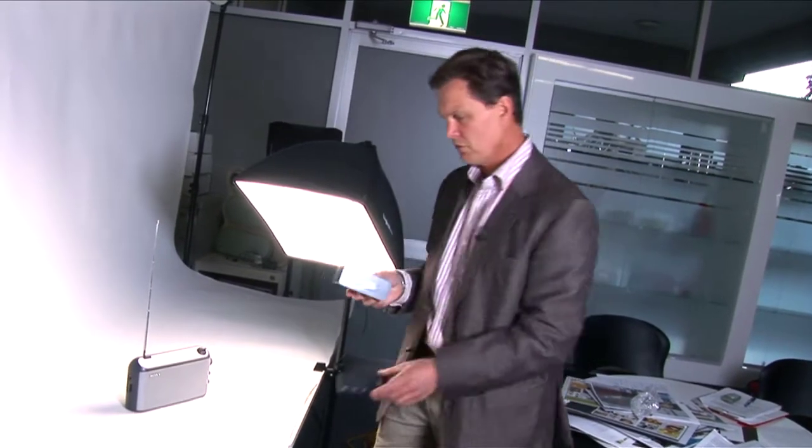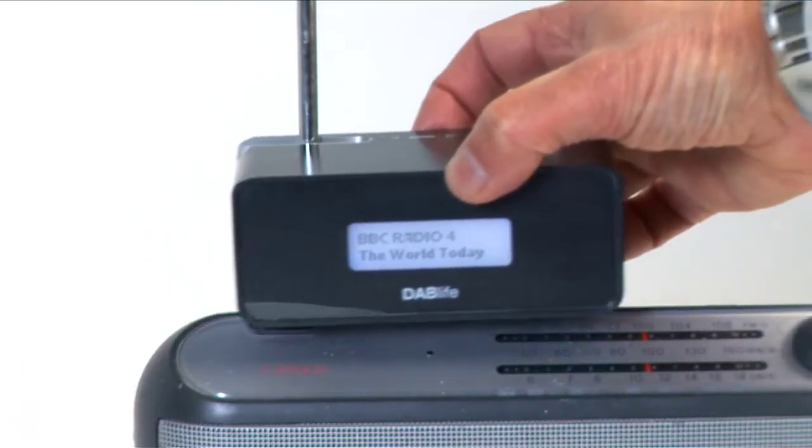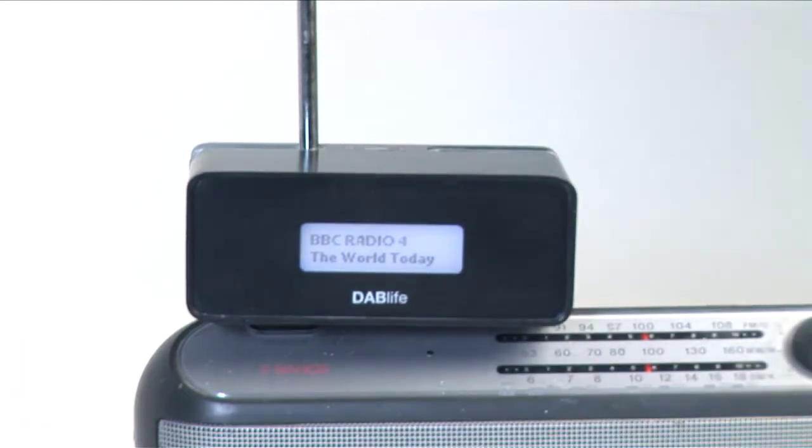Dab Life is a means to extend the lifespan of the existing stock of radios. The way it does this is it piggybacks new technology onto the old technology. It has a removable fascia panel, which is a remote control, and simply clips on to an existing radio — specifically onto the aerial. It can then receive the digital signal through the aerial and rebroadcast that into your existing radio as an FM signal.